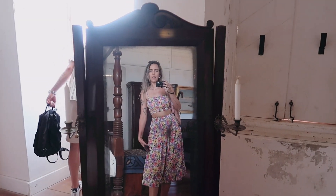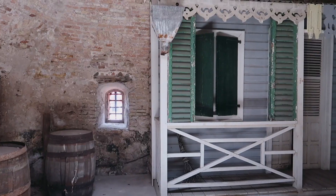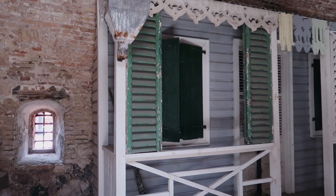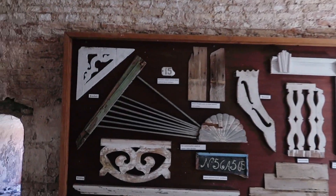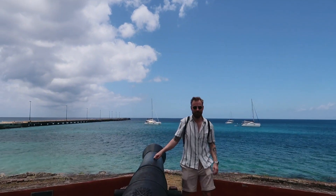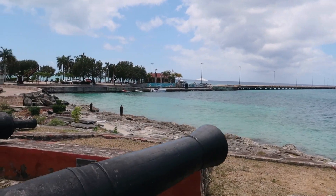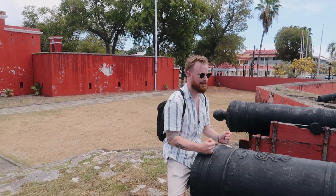Frederiksted is also known as Freedom City because it was the place where the Danish Governor-General Peter van Scholten read the proclamation abolishing slavery in 1848. Fort Frederik is one of the island's two forts and it is my favorite of the two. It was built by Denmark between 1752 and 1760 to defend the economic interests of the port and to ward off pirates of the Caribbean. The fort and town were named in honor of the Danish king Frederik V.